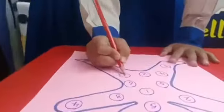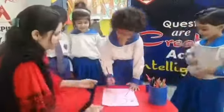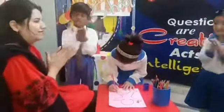Let us learn the numbers. 1, 2, 3, 10. 1, 2, 3, 4, 5, 6, 7, 8, 9, 10. Learning numbers makes it fun.